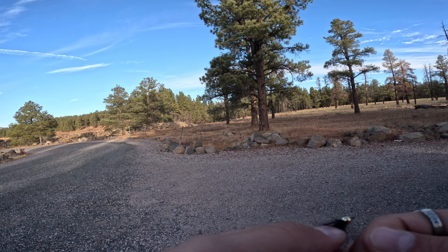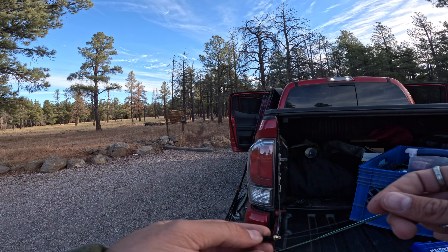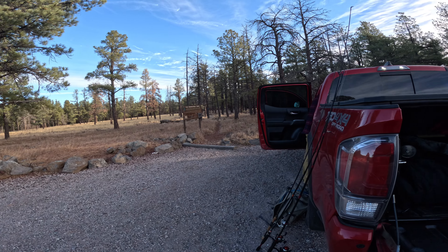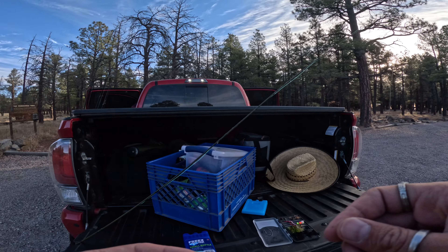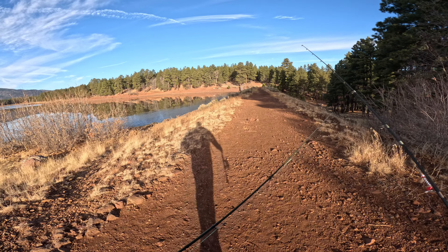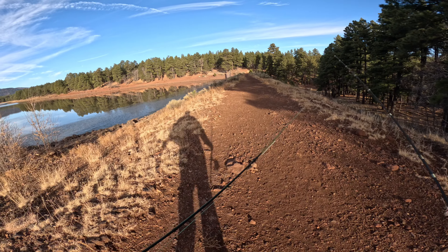Just pulled up to the lake, first time here. Brought the fly rod with us, tying on a black woolly bugger. Also brought the spinning rods. We know there's some big browns in here, so that's the goal today. Some of the water is frozen down there.